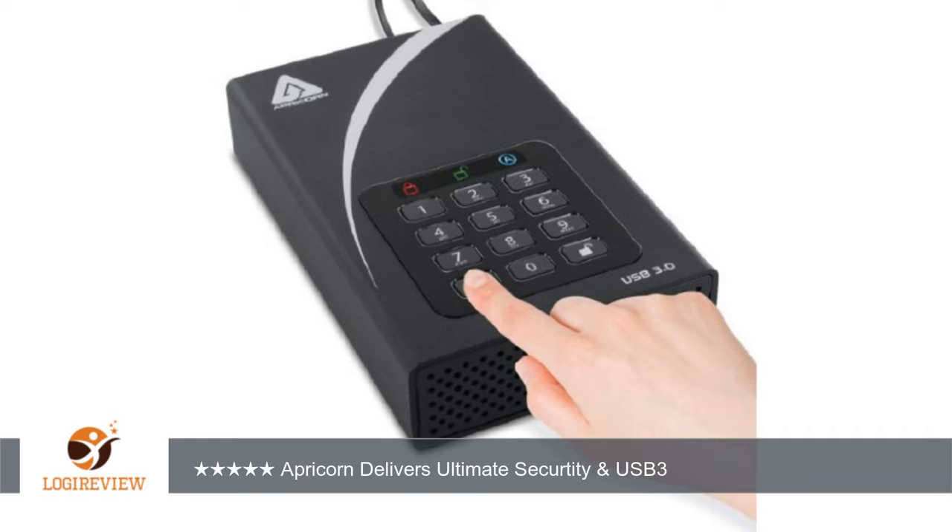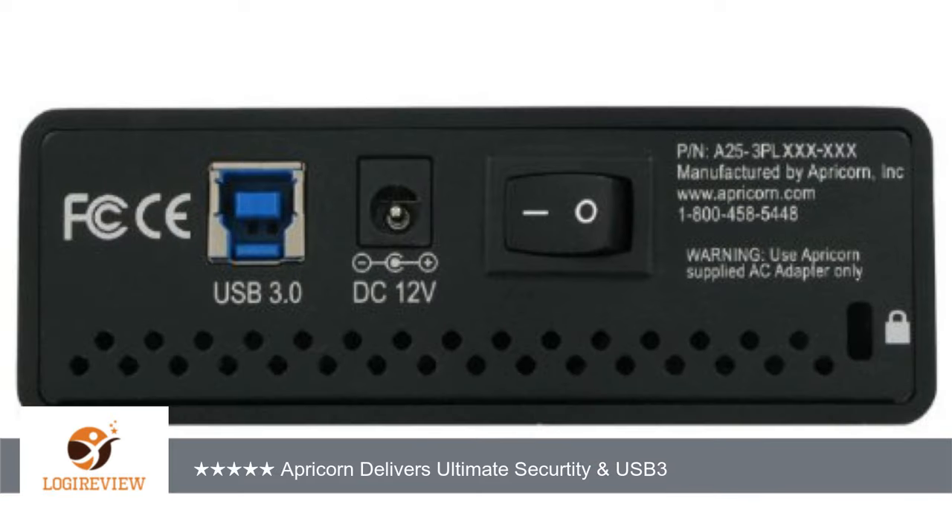Original post November 2012: I have owned several Apricorn secure drives. They have always been easy to use and provide the highest level of security. This newest version has even more features. The most important thing to know is that the encryption security is done by the Apricorn electronics. Take the drive out and try to access the data — no chance.